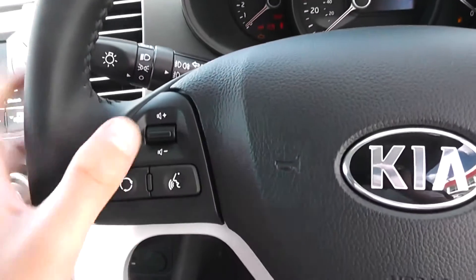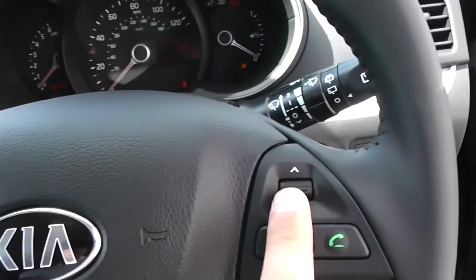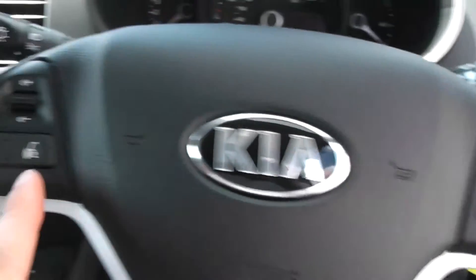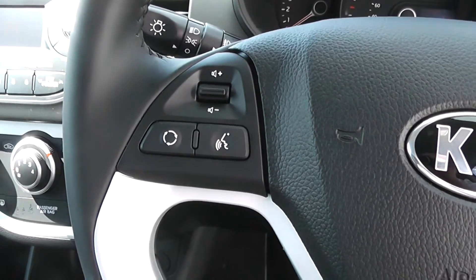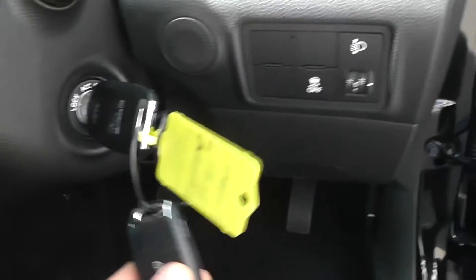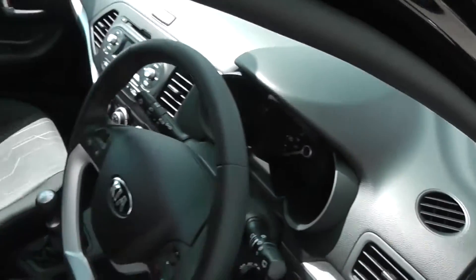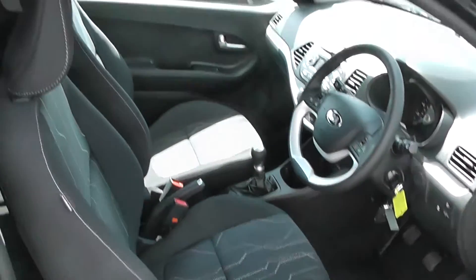On the left hand side of the steering wheel we have controls for the volume, and you can change track on the right hand side. This car is also equipped with Bluetooth and voice recognition, so you can connect your phone and make calls via the buttons here. It does come with a spare key and adjustable headlights on the front. It is in brand new condition inside as well as outside.